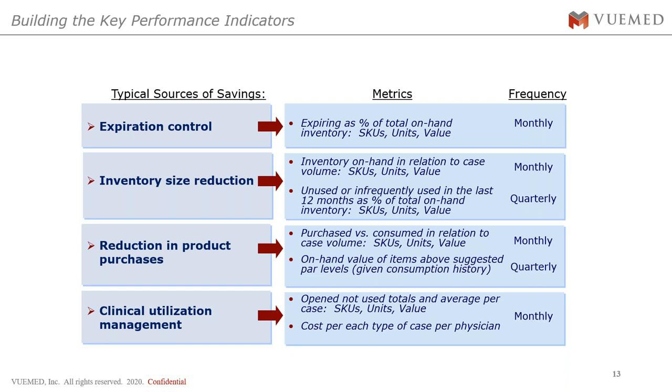The third metric was reduction in product purchases — purchases versus consumption, then filtered relative to case value by examining total consumed versus purchase history divided by monthly case volumes, down to the SKU level, total units, and total value. On a quarterly basis, they also examine on-hand value of items above suggested par levels. Getting supply chain staff and cardiovascular lab staff to trust the algorithmic par level recommendations was a key cultural challenge — if the system says four, you don't need eight, even if eight feels more comfortable.